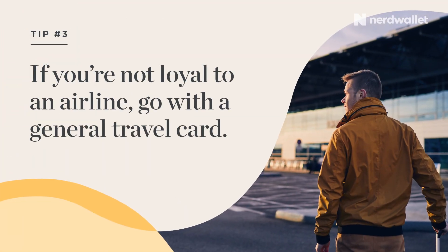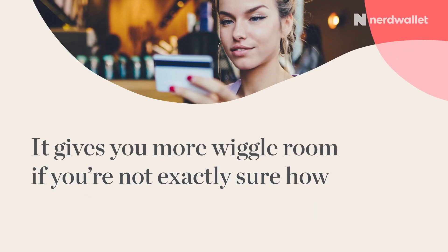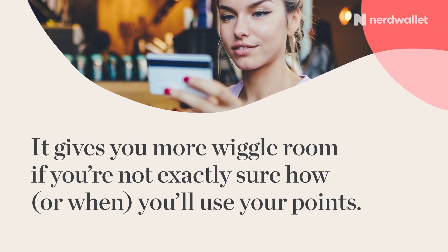Tip number three: if you're not loyal to an airline, go with a general travel card. It gives you more wiggle room if you're not exactly sure how or when you'll use your points.